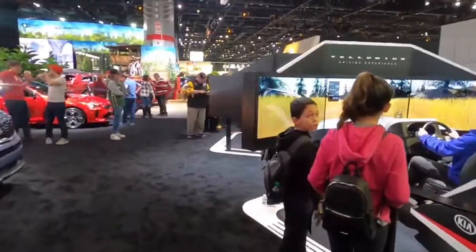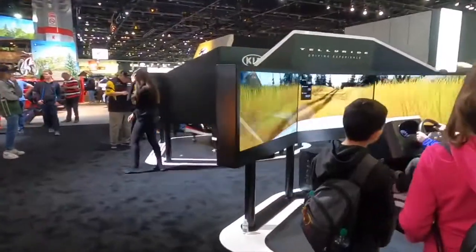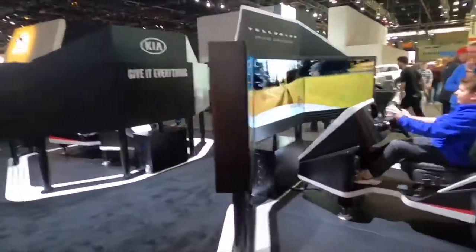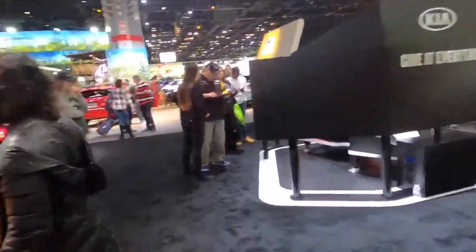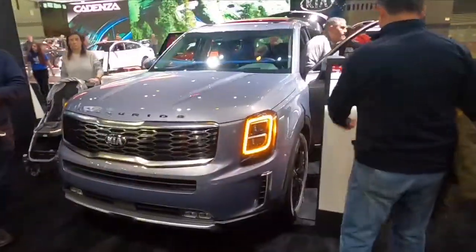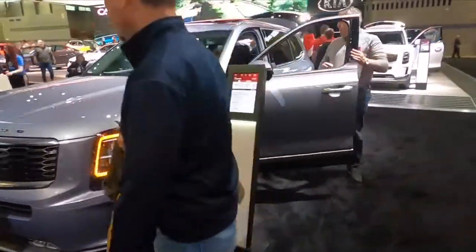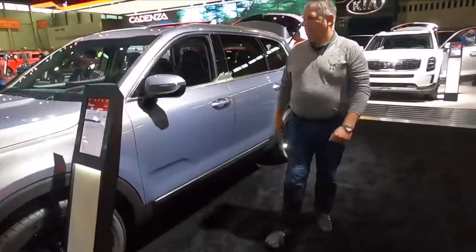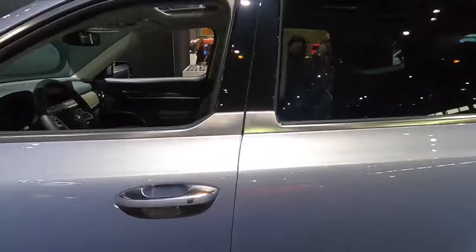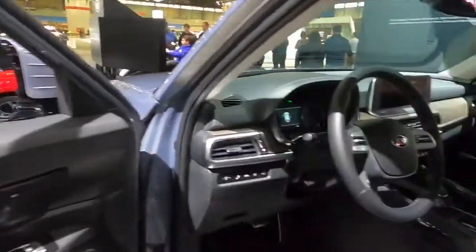We're going to drive a Telluride. I feel like they're just going to be sick. Tellurides — I wish the Telluride even starts out cheaper than the Stinger does. That looks real Telluride. I like the wood grain inside here, the wood grain on the dash.